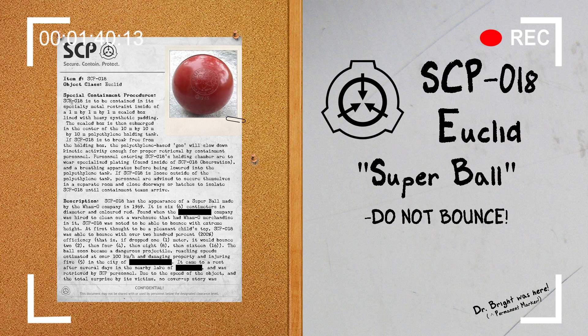At first thought to be a pleasant child's toy, SCP-018 was able to bounce with over 200% efficiency. That is, if it dropped 1m, it would bounce 2, then 4, then 8, then 16.